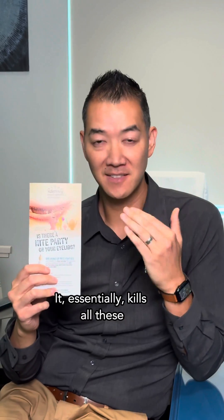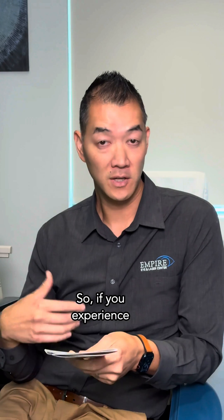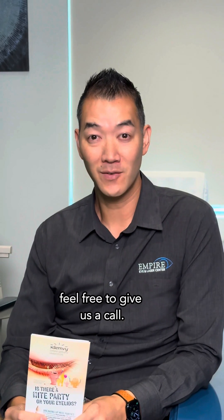It essentially kills all these demodex mites on your eyelashes and gets rid of the itching and redness around your eyelids. So if you experience any of these symptoms, feel free to give us a call.